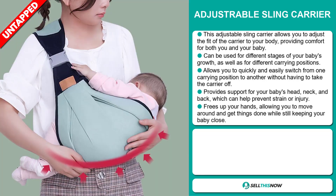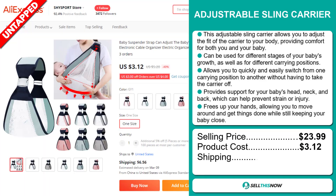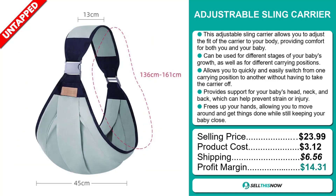Now, the selling price for the Adjustable Sling Carrier is just under $24, whereas the product cost is only $3.12. Shipping will set you back $6.56, so you're looking at a good profit margin of $14.31. Sell this now!